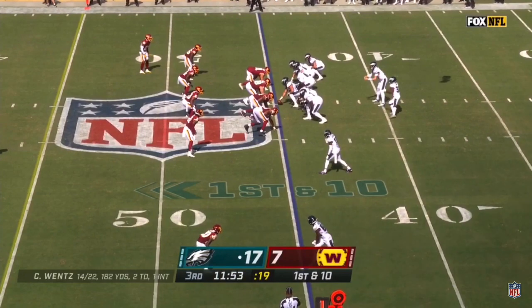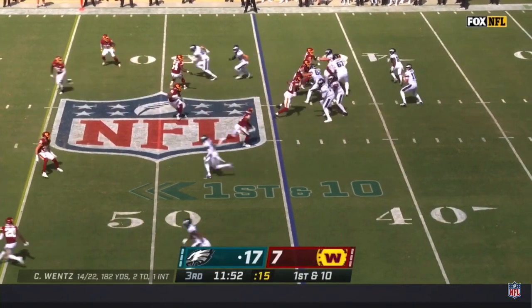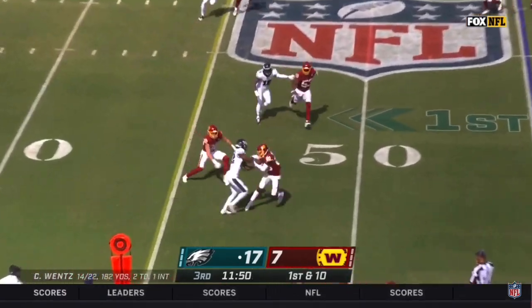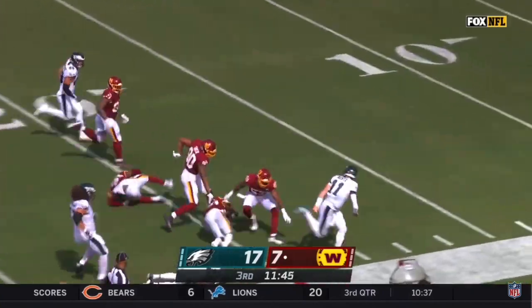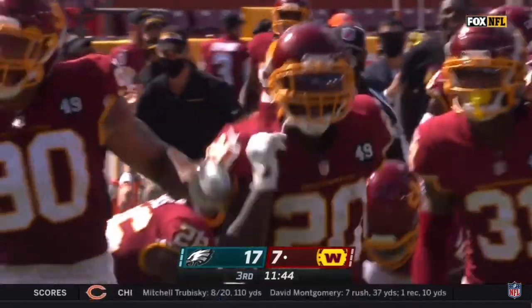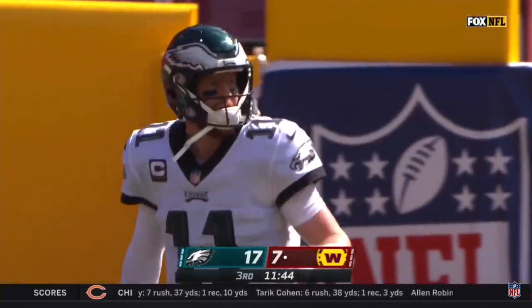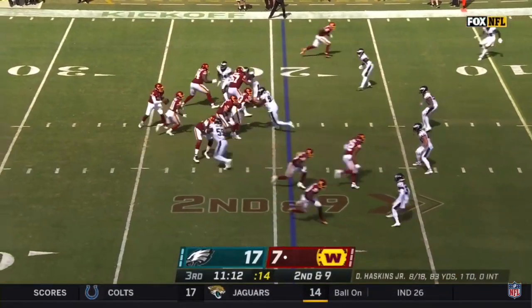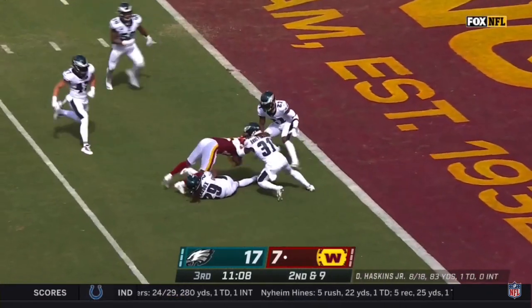Their offense is in a little bit of a rut now — a couple three-and-outs after a super strong start. Wentz near side and that is intercepted, picked off by Moreland. With some blocks, Jimmy Moreland inside the 20. Almost a replica of Fabian Meroe's interception — Washington in business.